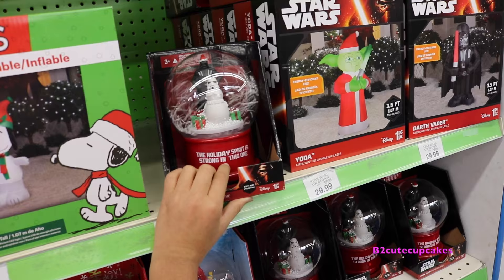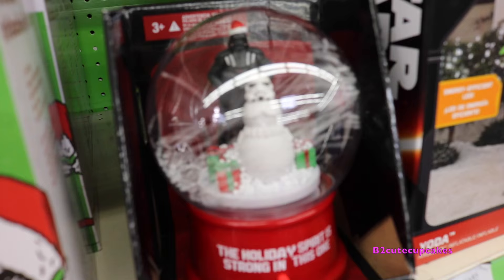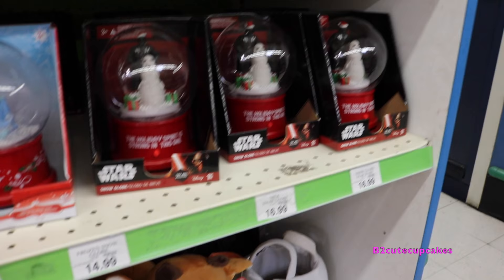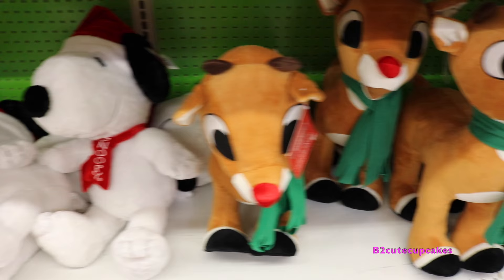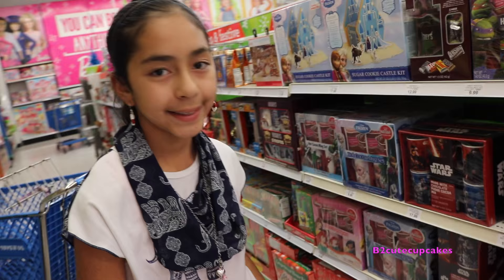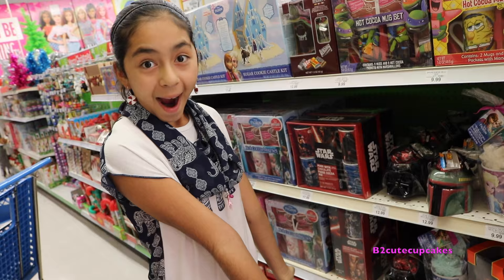They have inflatable Olaf. And these snow globes - this one's from Star Wars. They have Star Wars, Princess, SpongeBob, Frozen, Rudolph, and Snoopy and Big Mac snow globes.